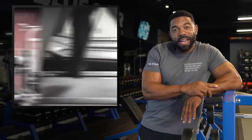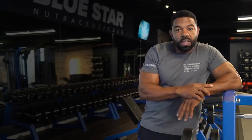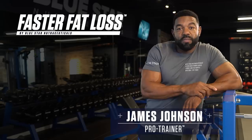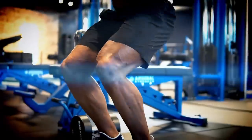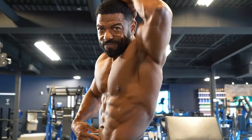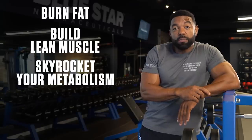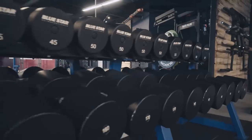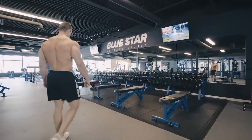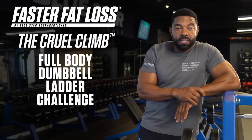Let's forget about boring treadmills or mindlessly gliding back and forth on an elliptical. Dumbbells are faster, more fun, and more effective at fat burning. James Johnson here from Bluestar Nutraceuticals with this week's Faster Fat Loss Workout. Today, I'm running you through one of our iconic ladder challenge workouts, a technique used by pro athletes and physique competitors to stay lean and ripped 365 days a year. This is going to burn fat, build lean muscle, and skyrocket your metabolism up to 38 hours after you finish. All you need is a few dumbbells and a bit of open space. This is the Cruel Climb Full Body Dumbbell Ladder Challenge.